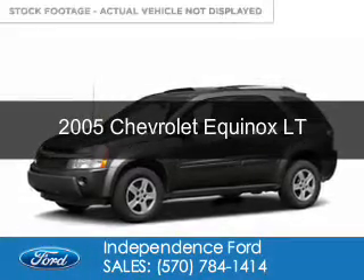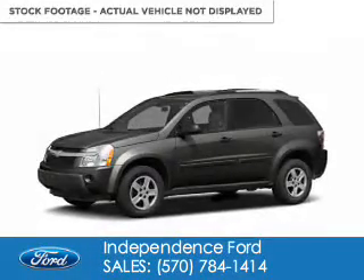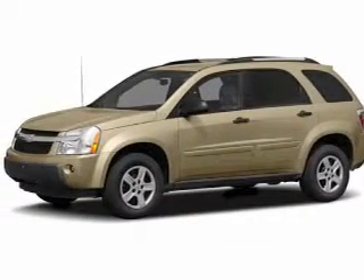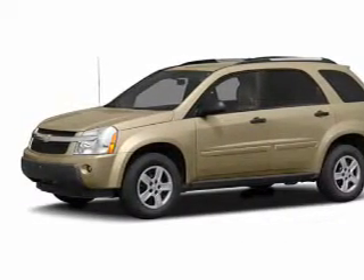This is a used 2005 Chevrolet Equinox. It's powered by all-wheel drive, a 3.4 liter 6-cylinder engine, and a 5-speed automatic transmission.